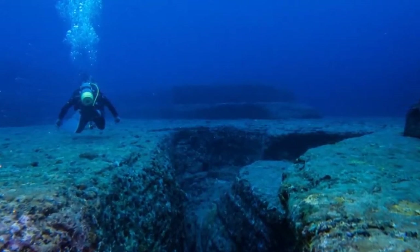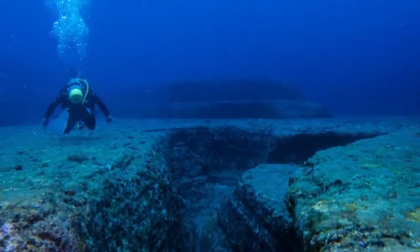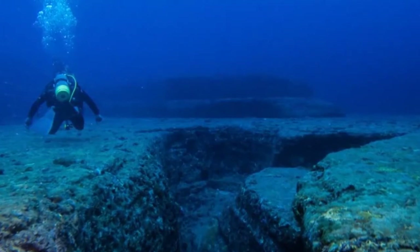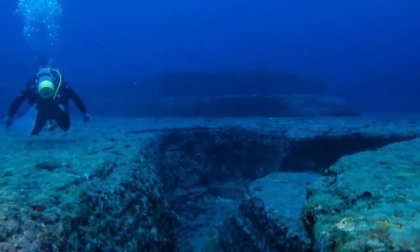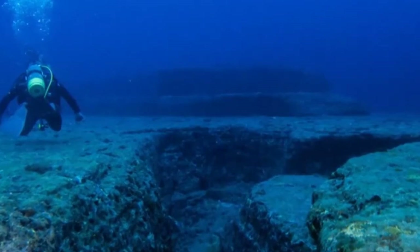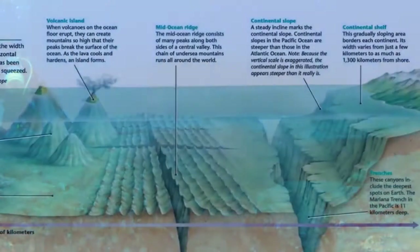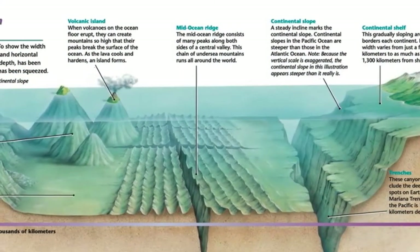If all water were drained from the ocean basins, a great variety of features would be seen, including broad volcanic peaks, deep trenches, extensive plains, linear mountain chains, and large plateaus. In fact, the scenery would be nearly as diverse as that on the continents.